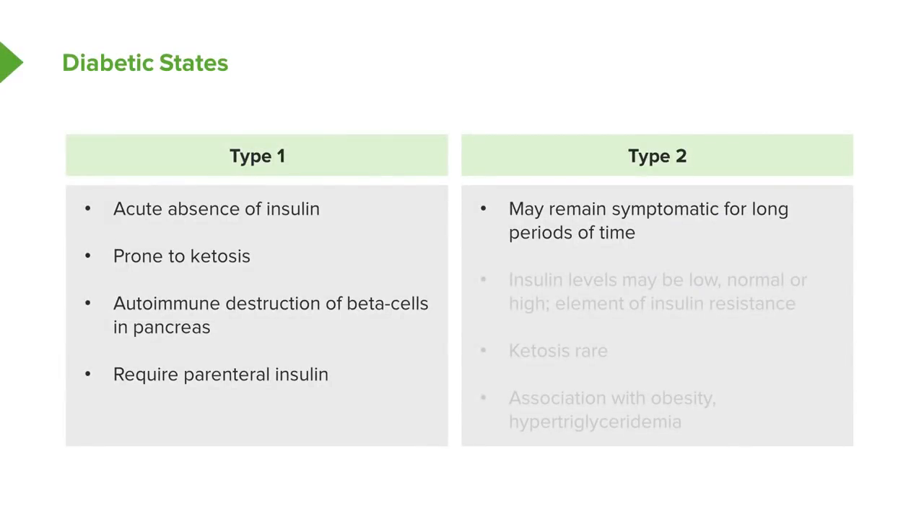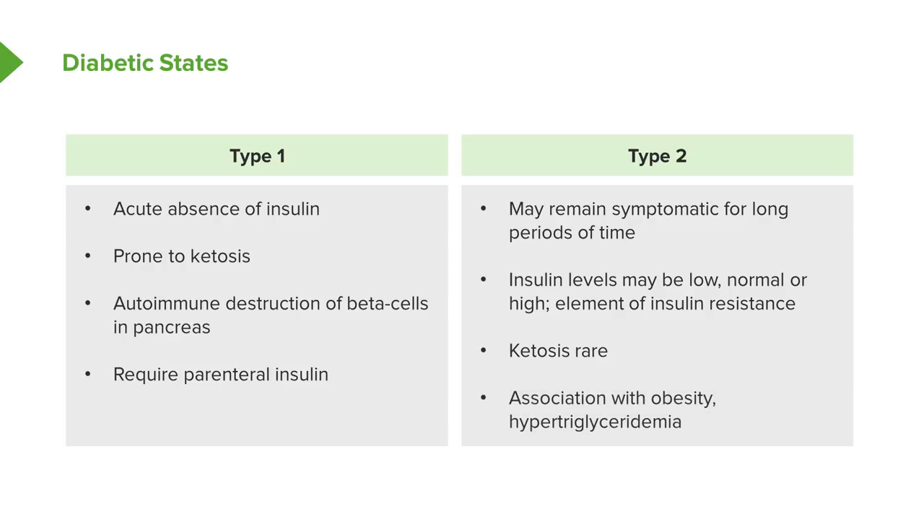Type 2 is distinguished from type 1. Type 2 patients may remain asymptomatic for a long period of time and may not recognize that they're in a diabetic state. Insulin levels may actually be low, normal, or high, but a key tenant is that they have an element of insulin resistance — even if insulin levels are normal or elevated, the tissues aren't responding to it. Ketosis is rare in type 2; these patients will more likely get HHS rather than diabetic ketoacidosis. There's also an association with obesity and elevated triglyceride levels.